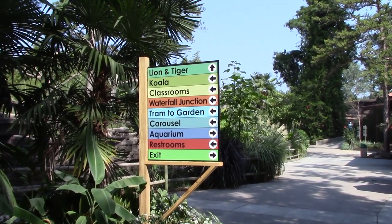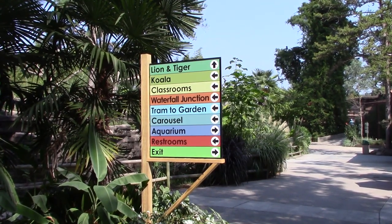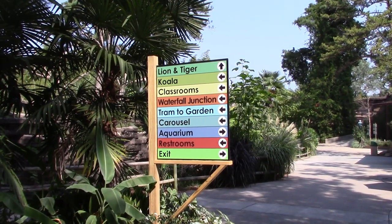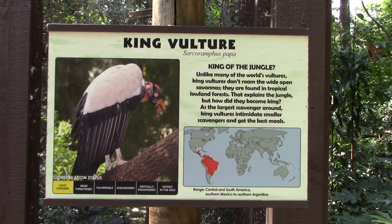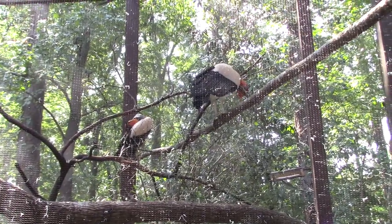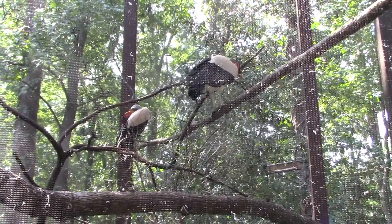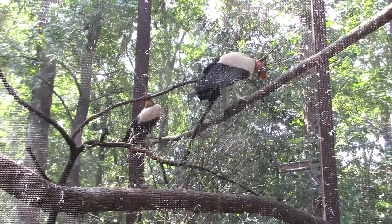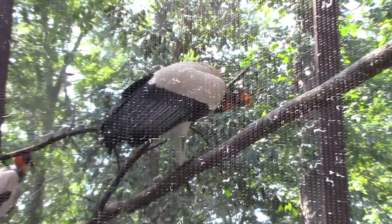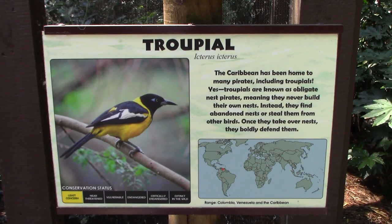Looking at the map — I'm going to head to the right to check out the aquarium, then head to the left to see the rest of the stuff. We've got some king vultures — two of them. I like the coloring, especially on their heads. We also have Tropeole, very brightly colored little birdies, quite a few of them in here and very fast.